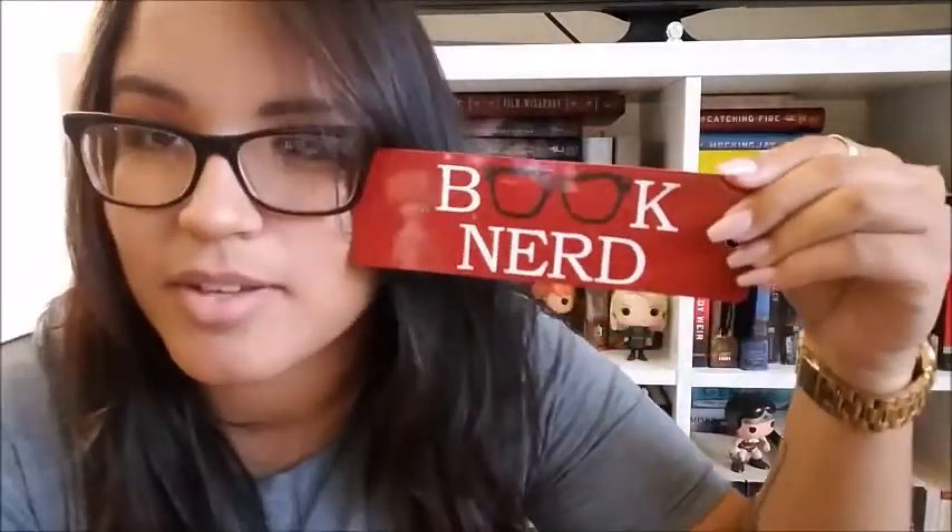Some of these have really random stories, so I'll talk about them. This one I just like because it reminded me of me and my glasses — they look almost identical, except mine don't have these little thingies on the side. It says 'book nerd.' I got this one at Books-A-Million, and I'm surprised it still has this tassel because my cat likes to play with them and get rid of them — case in point.